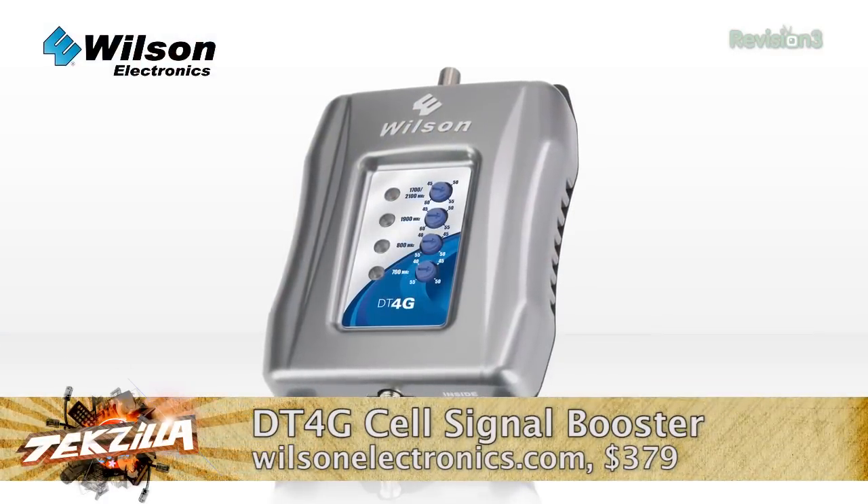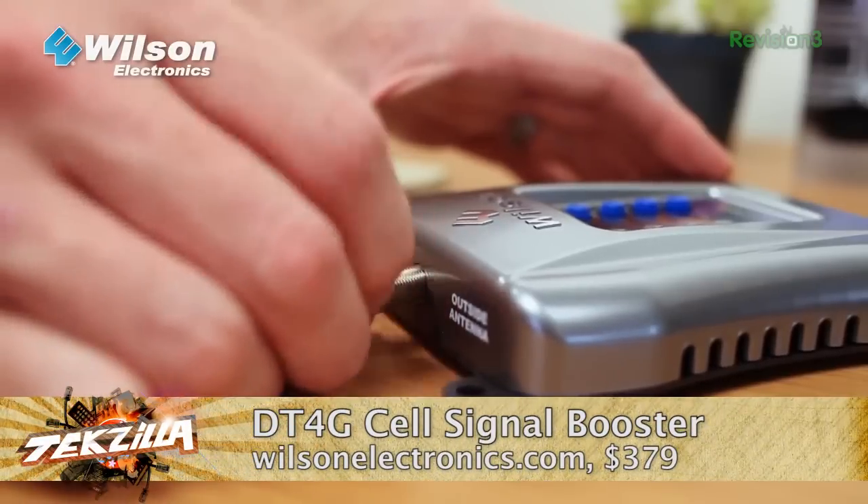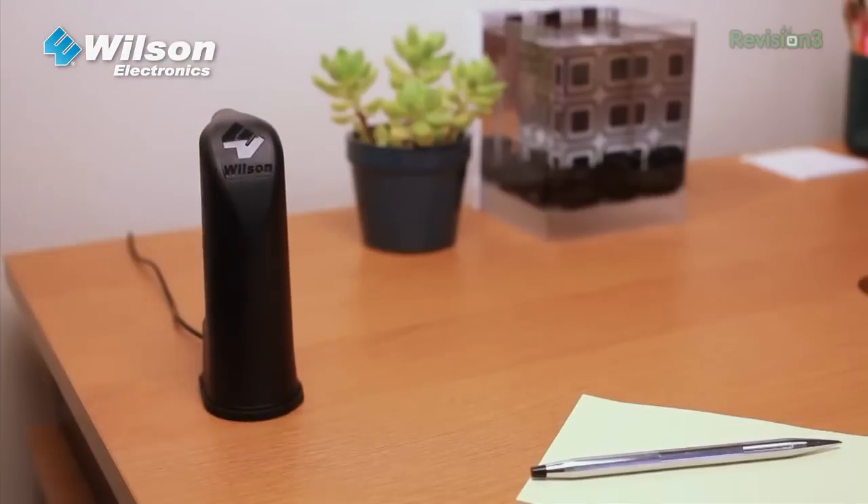From Wilson Electronics — and I love cell phone amplifiers — the DT4G cellular signal booster is really cool. They're claiming 4G, 3G, and 2G signals across all carriers simultaneously. It doesn't matter who your cell provider is, which is a big deal for cell phone boosters. They're claiming a maximum gain of 63 dB. That's going to be $379.